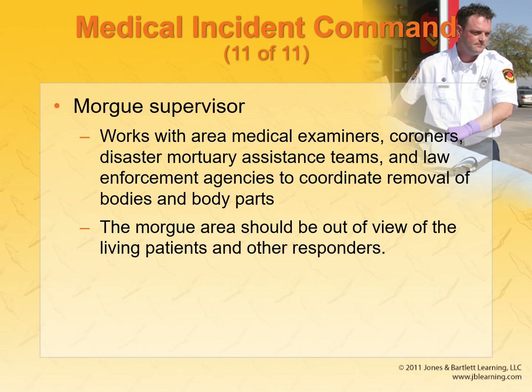The morgue supervisor handles the deceased patients. The morgue area should be out of view of everyone else because it's not doing anyone any favors to see that. In New York during the coronavirus, morgue supervisors were working really hard because they were running out of room — they were putting bodies in refrigerated trucks.